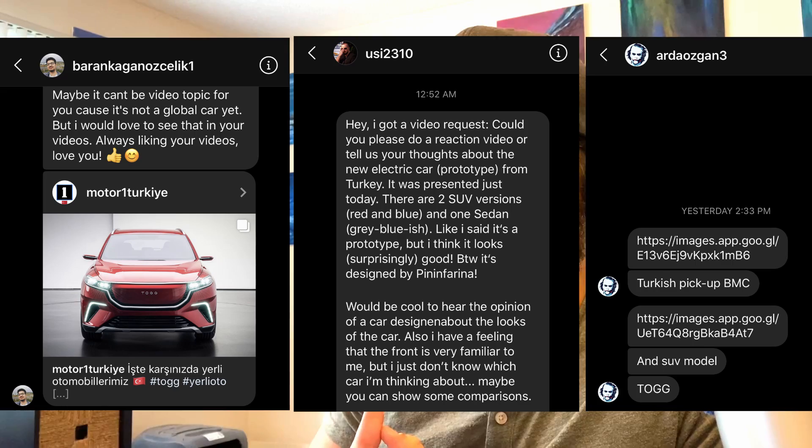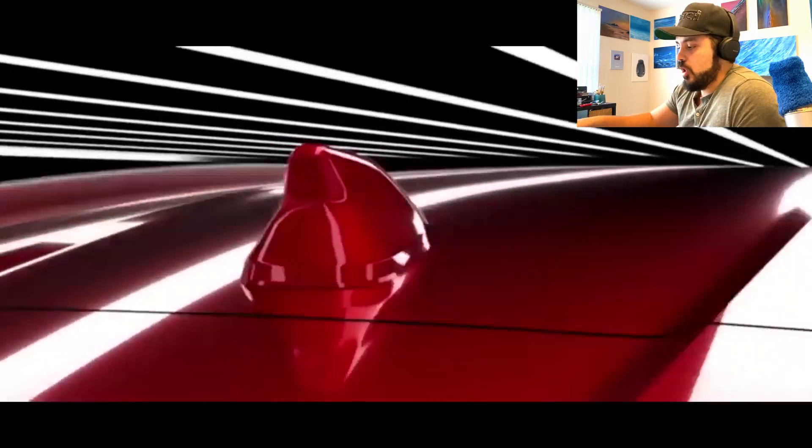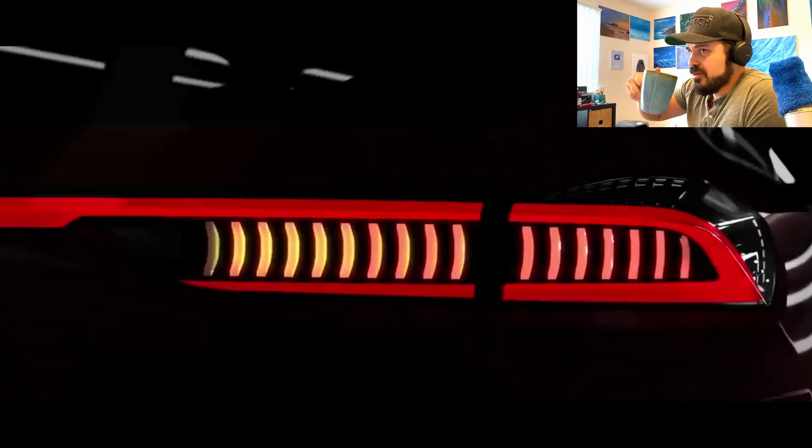I got a ton of DMs and messages regarding this car from you guys to make a video on it and to check it out. And I'm glad you did, because I think it's a really cool car. I haven't watched the presentation video, so I thought we'd do that together and see what this car is all about when it comes to the design of it.